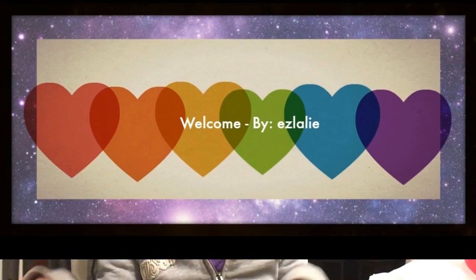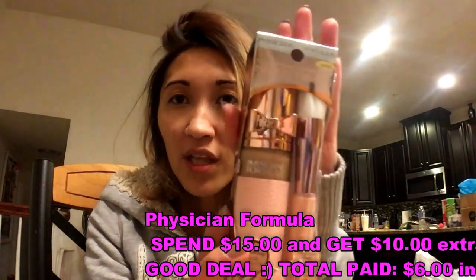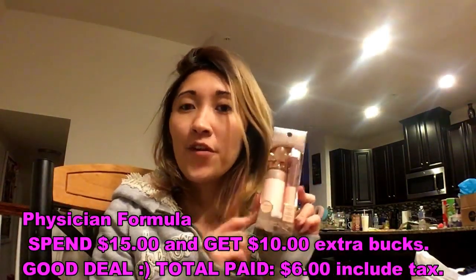So now let's go back to the CVS haul. This is the first time I used coupons because I'm not really good with coupons. But I was with Boxy, and Boxy used to work at CVS, so we went there.